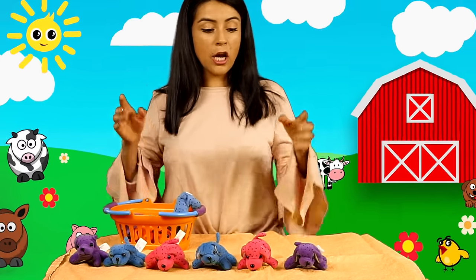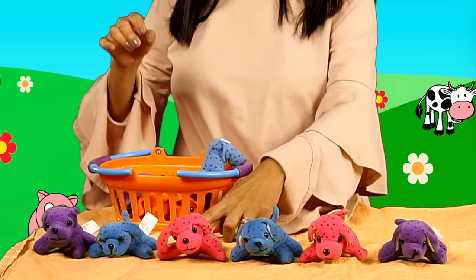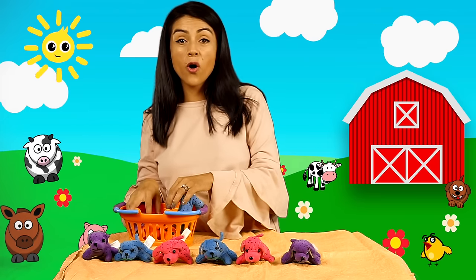Seis. Let's do it again. Uno, dos, tres, cuatro, cinco, seis. Seis perritos son.